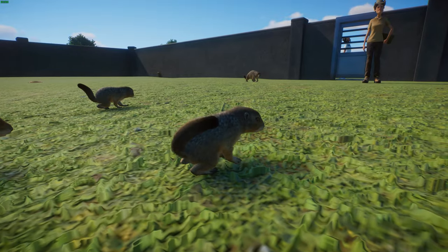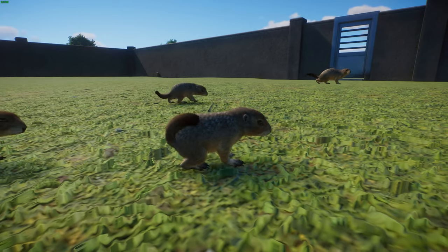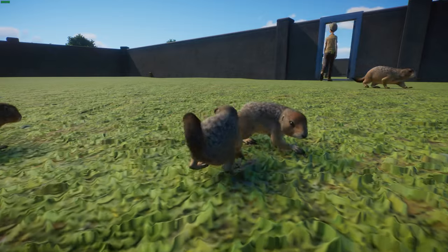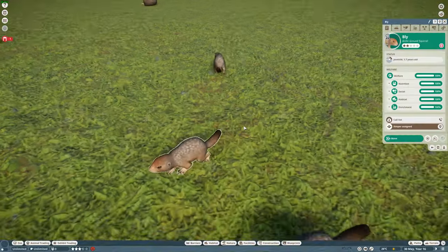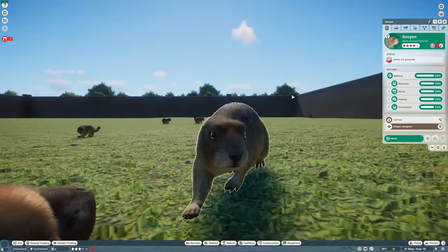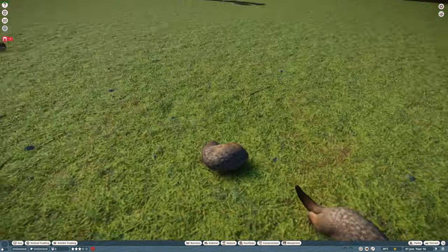In terms of conservation, there's been no real population estimate and they're considered least concern, but obviously with issues such as climate change it might not stay that way for long. Fanatic really did a wonderful job with these cool little guys — really really cute.